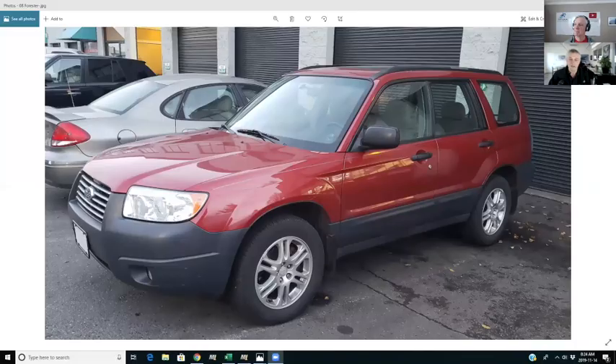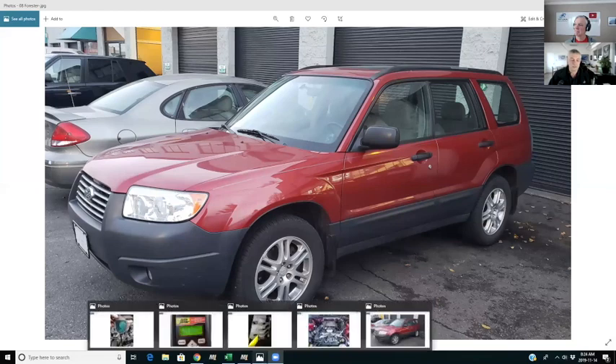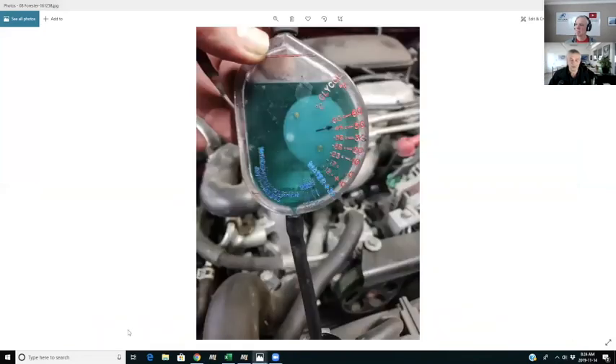Thanks for sharing that, Mark. You have some pictures? Let's have a look at a few pictures of this service. There's our 08 Subaru Forester in excellent condition — a well-maintained vehicle. Here are a few pictures of things we include in the inspection. You can see the antifreeze — nice blue, clean Subaru antifreeze, good to about minus 45 or 50 degrees.